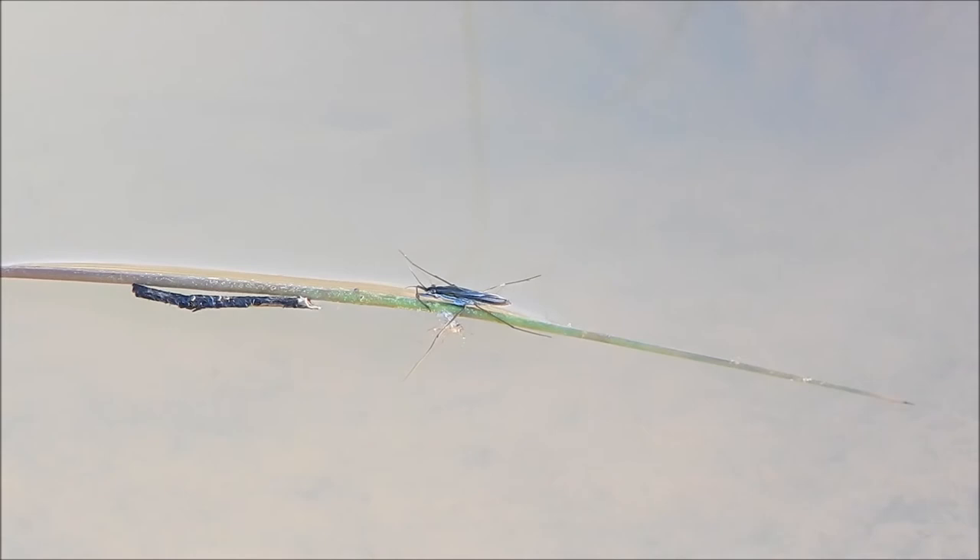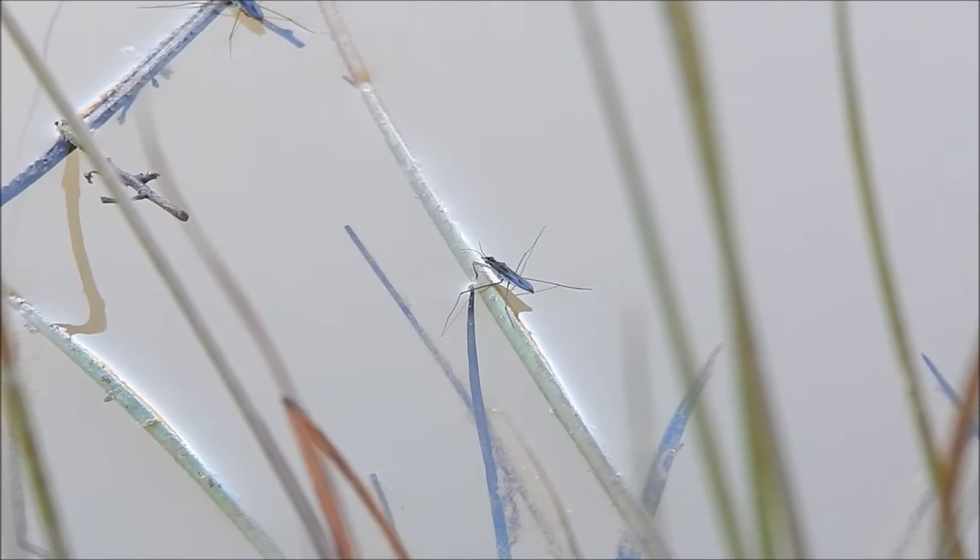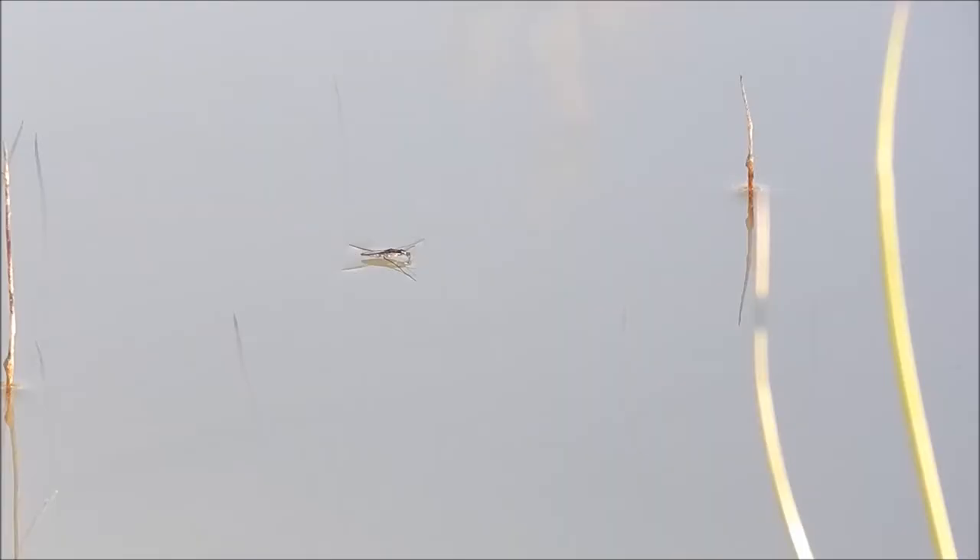Plus, its whole body, including its legs, are covered with tiny hairs that trap air. This further aids in keeping it afloat.